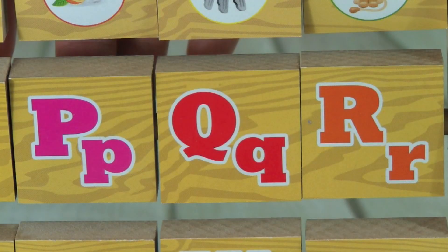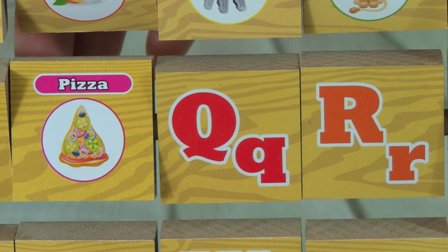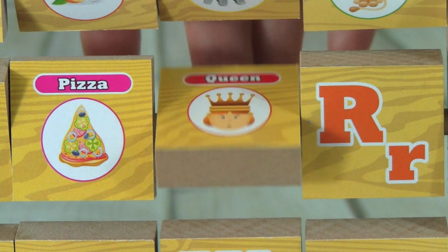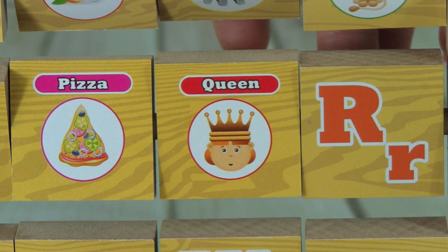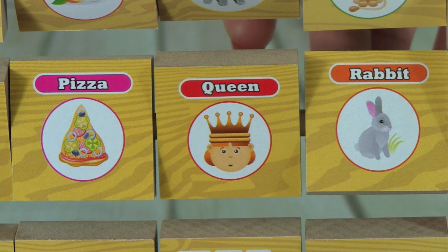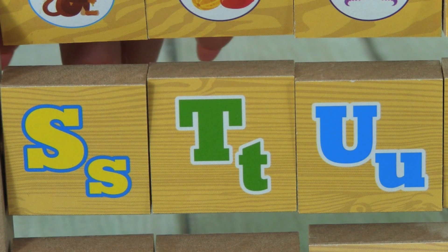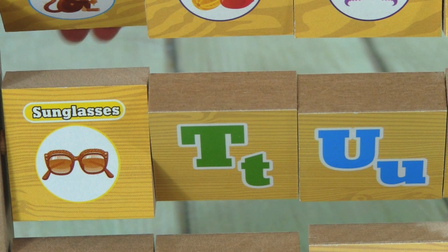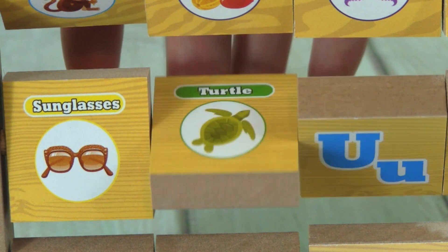P, P is for Pizza. Q, Q is for Queen. R, R is for Rabbit. S, S is for Sunglasses. T, T is for Turtle.